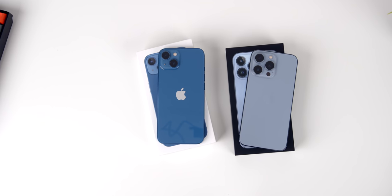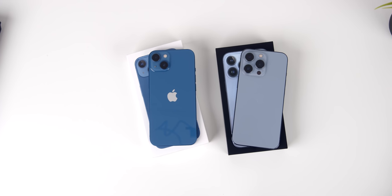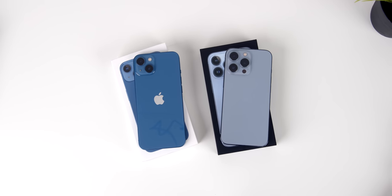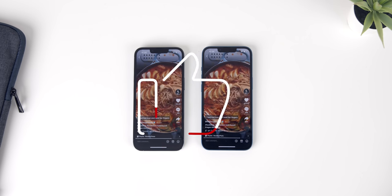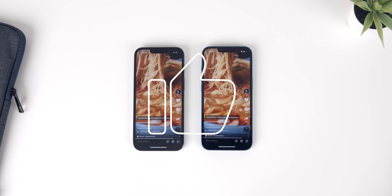But hey, that's just me — I want to know what you guys think. What do you think of the 13 and 13 Pro, and which one would you go with? Let me know in the comments down below. That's about it for this review — don't forget to leave a thumbs up if you found it useful. Check out these other reviews if you're looking for more, and I'll see you guys in the next one.